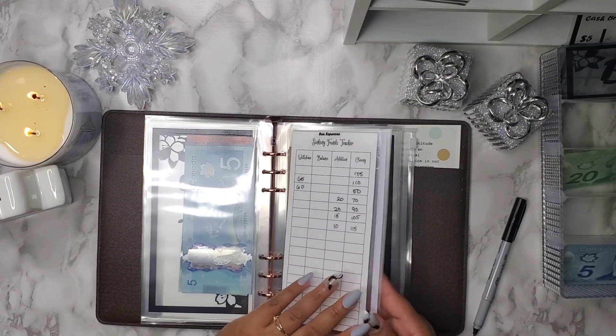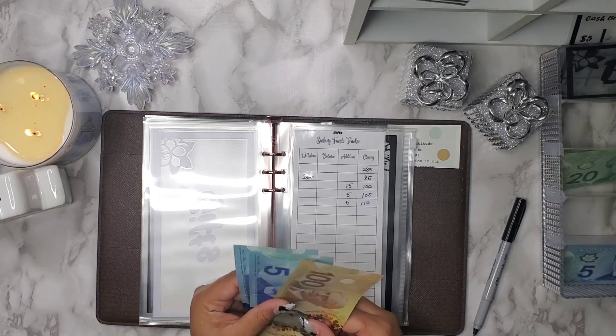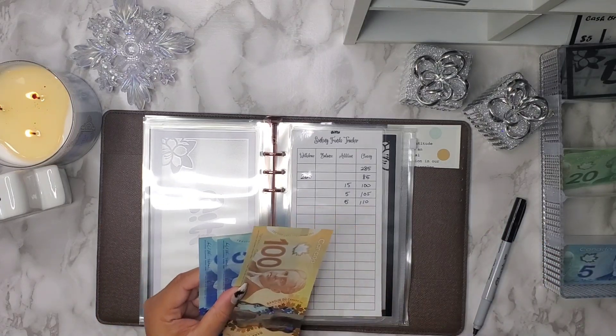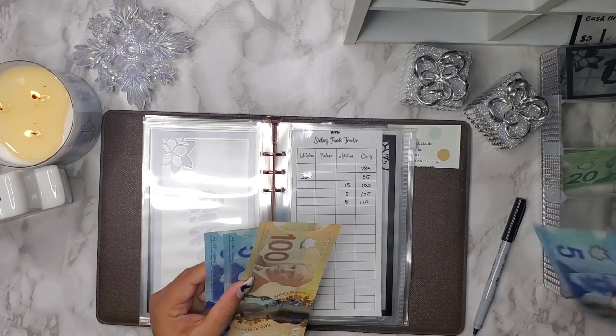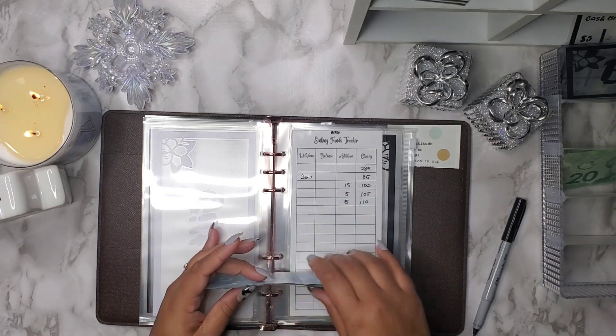Next is going to be for gifts. Gifts has $110 and I am going to be adding $5 to this, bringing gifts up to $115.